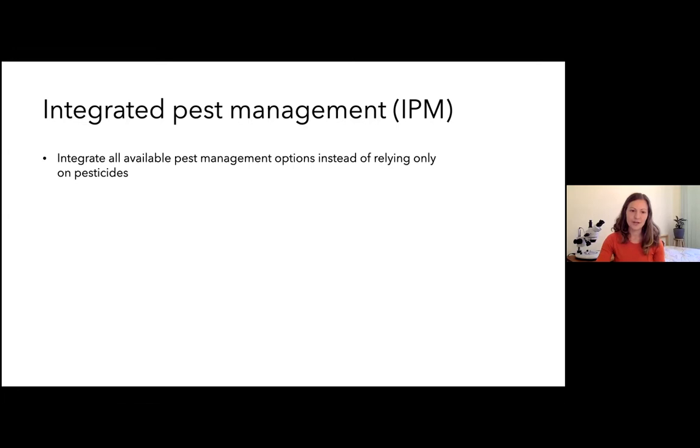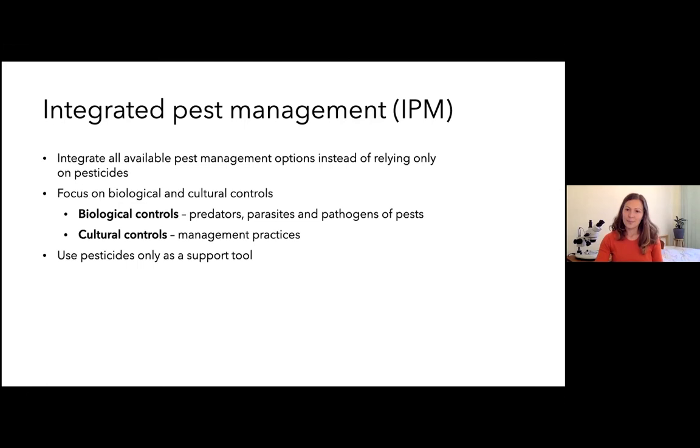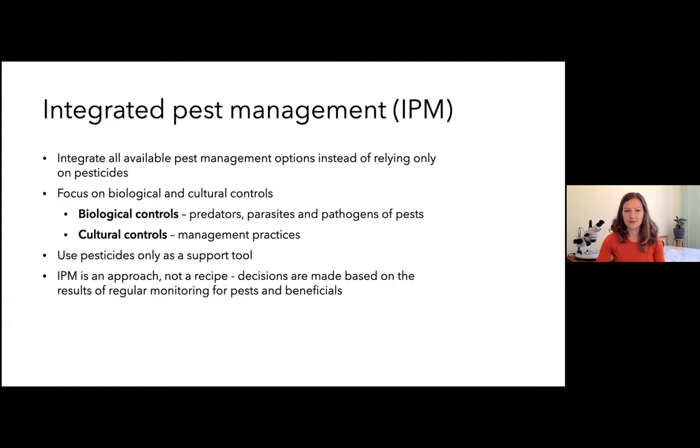There's a focus on biological and cultural controls — the predators, parasites, and pathogens of pests, those natural enemies or beneficials — and the cultural controls and management practices that growers can use to influence pests within the orchard. In IPM we aim to use pesticides only as a support tool; they're part of the program but are seen as a last resort rather than the first line of defense. IPM is an approach, not a recipe — decisions must be made on each farm, each season, each block, based on regular monitoring of both pests and beneficials.